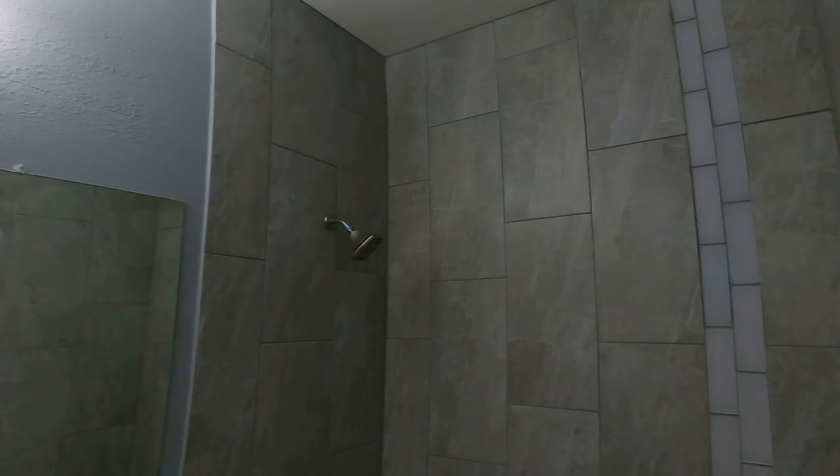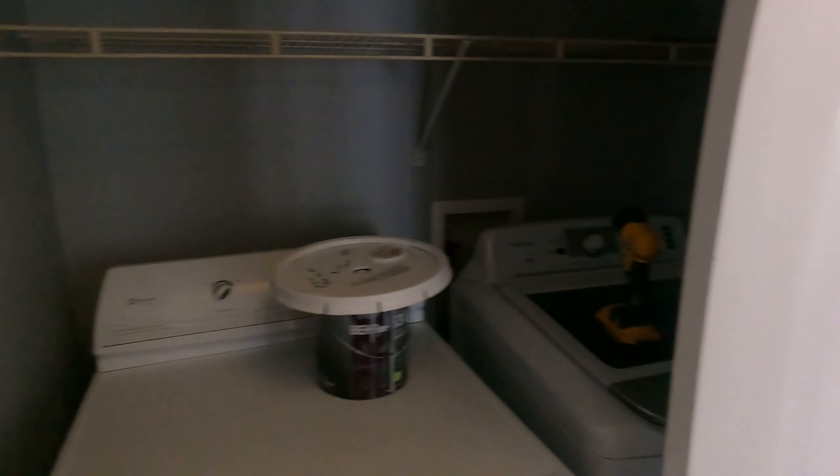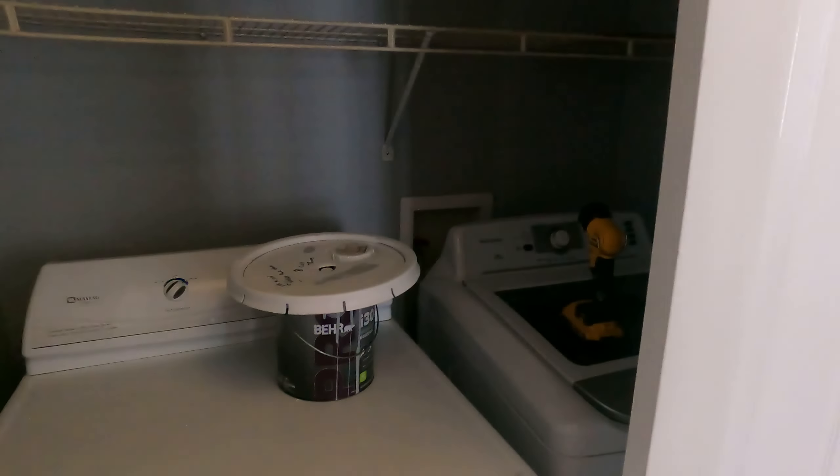Tub surround just has some finishing touches left to do. Got a laundry room in here — typical laundry closet. Almost done with these cabinets here. Again, this is gonna be that third bedroom.